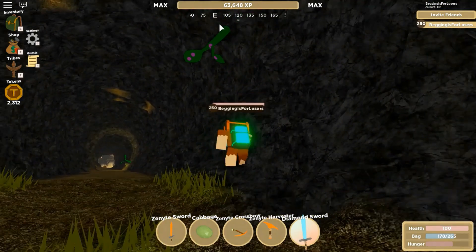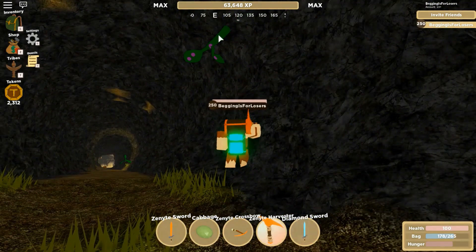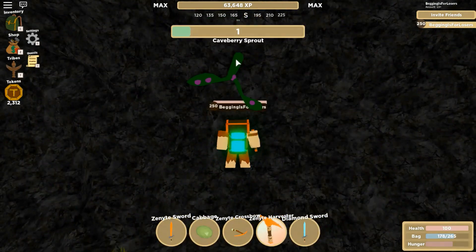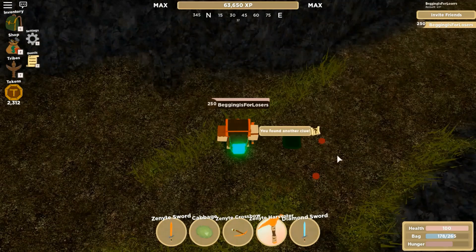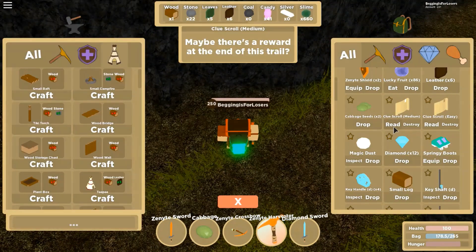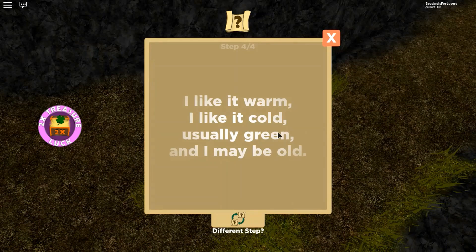We have seen a cave berry sprout now, so we are going to get it once we are close enough to hit it. There — we found another clue. So what shall that be? 'I like it warm, I like it cold, usually green and I may be old.'